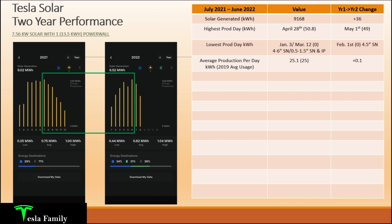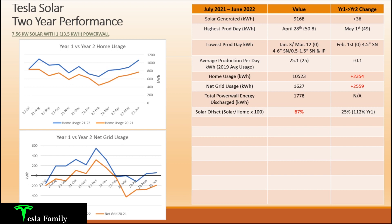Let's jump into home usage. My home used 10,523 kilowatt hours in year two — an increase of 2,354 kilowatt hours, almost a 25% jump. Thinking back, the only thing that would lead to that increase is the fact that we started doing a lot more driving coming out of the pandemic in late 2021 and early 2022. In year one we were firmly in the pandemic, my daughter wasn't in school. Now she's going to school, we're driving her there, adding many more miles to the car, and therefore doing a lot more charging.